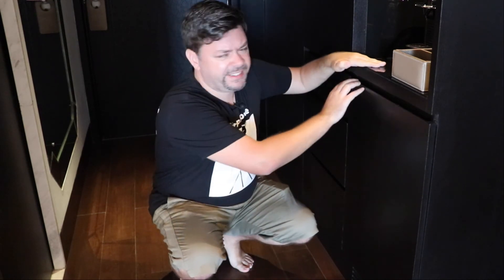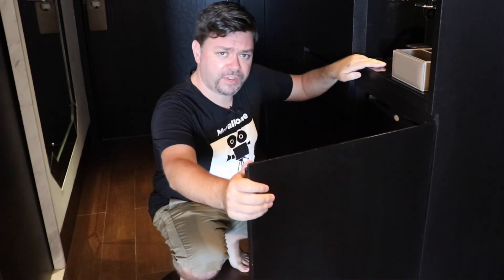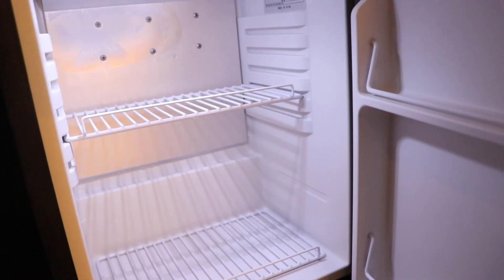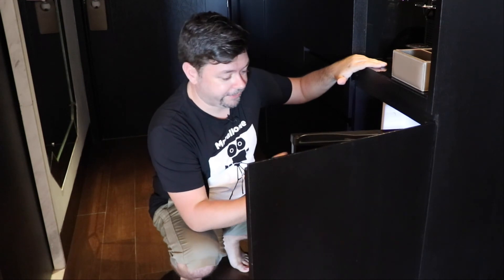Let's have a look at this mini bar — oh my god, are you kidding me? This is not acceptable. COVID or no COVID, if you have a mini bar it has to be full of drinks. This one is not even worth looking at.